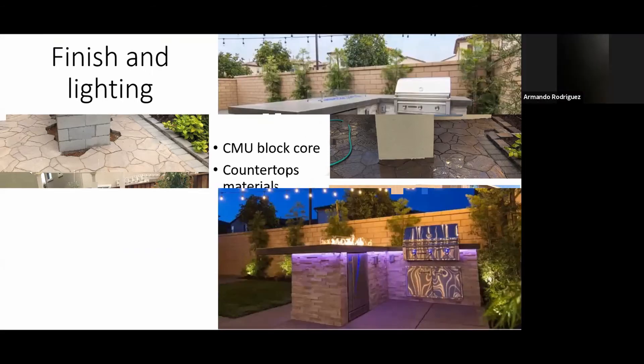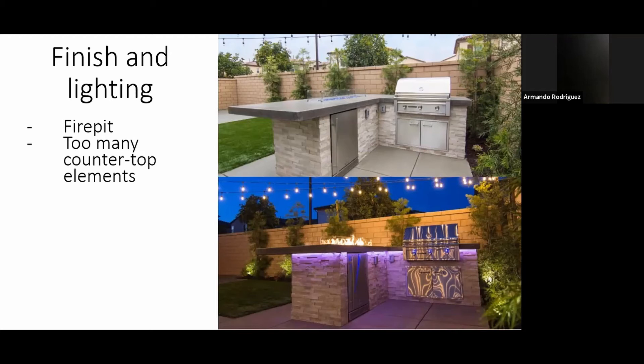This other one was done for another builder. It was properly built, but design-wise the customer and we weren't too happy at the end. We built it how the builder asked, but the problem was they added a fire pit in the middle of the big counter area. Later the homeowner said, 'My kids are out here swimming with their friends and we're bringing them a hot dog or a burger — they have to stand and eat.' Having that fire pit in the center was useless, but that's something the builder picked and we made it happen.